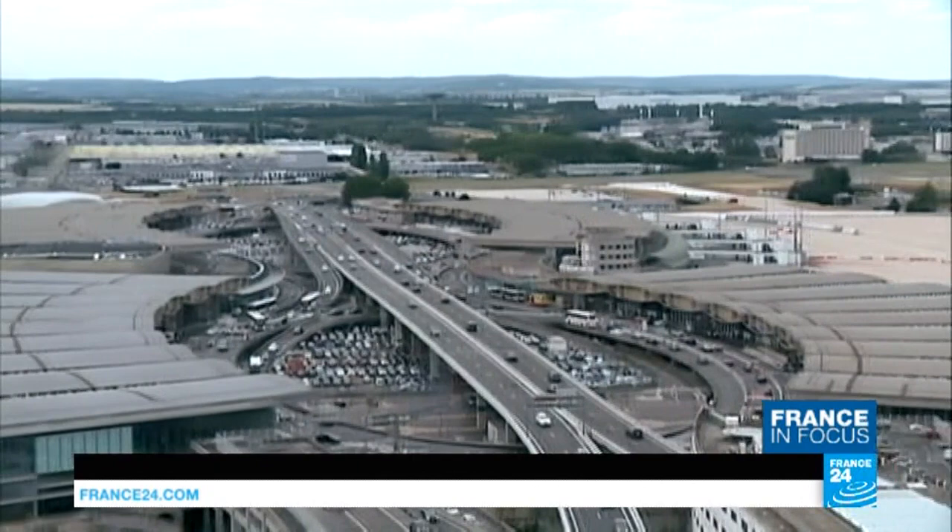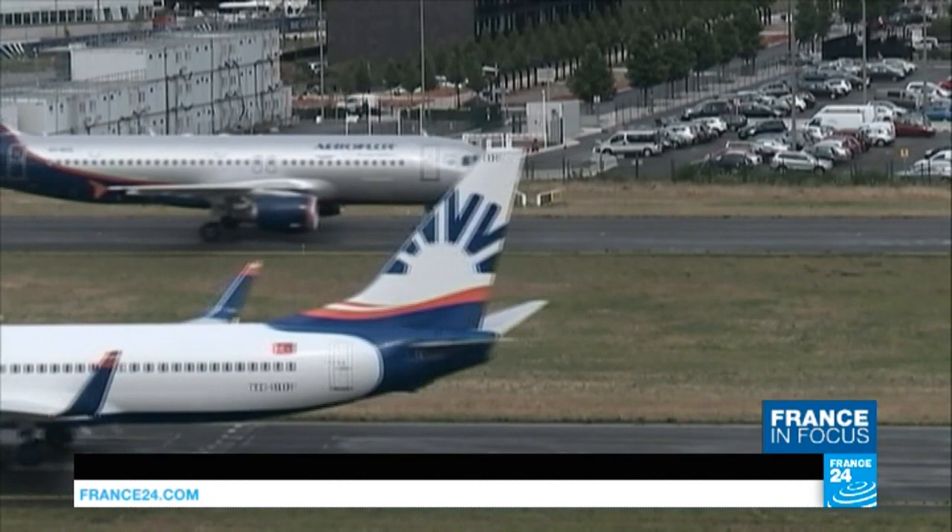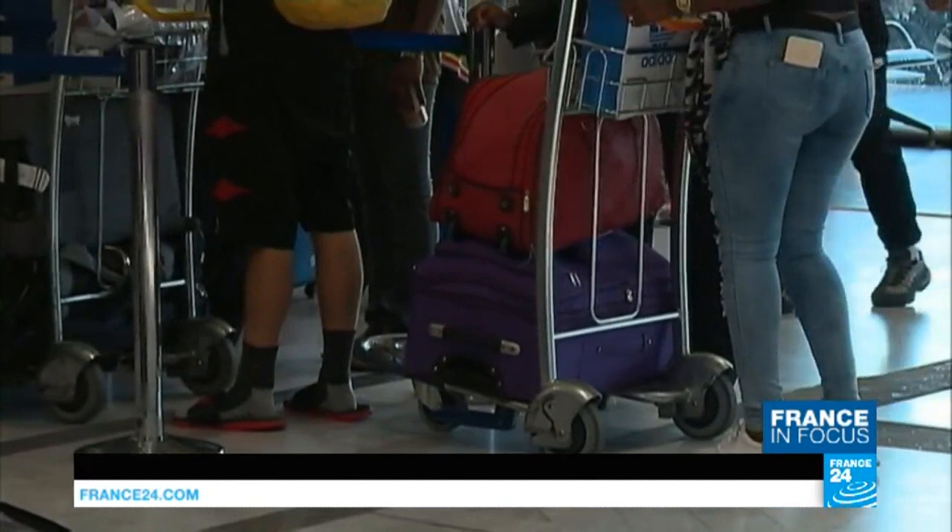With nine different terminals, Charles de Gaulle Airport covers 32 square kilometers of land and sits on three different counties. At the peak of the summer season, 1,600 planes take off and land there every day, transporting some 230,000 passengers. 400,000 pieces of luggage are also registered daily at airline counters and then sent to a highly sensitive room for scanning.